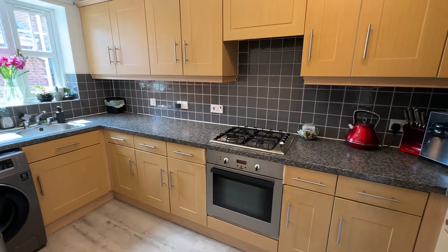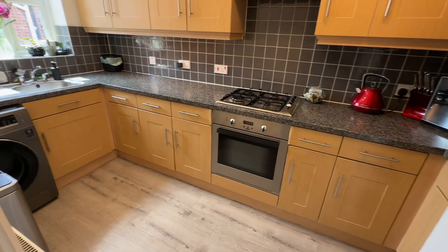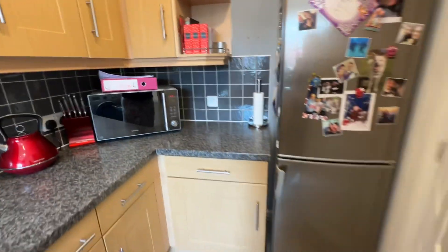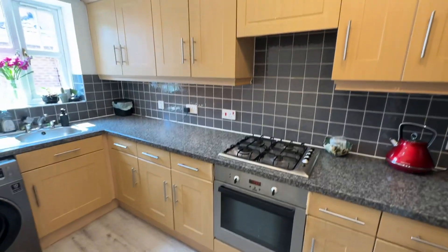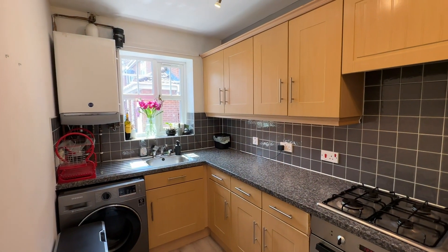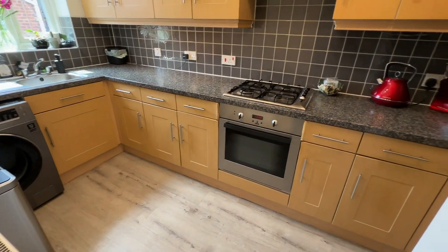So we've got the kitchen on the left here. We've got a modern range of base and eye-level units, space for a freestanding washing machine, and space for a fridge freezer as well. Loads of worktop surface, a four-ring gas hob with oven below, boiler housed on the wall, and a window allowing lots of natural light to flood the room.